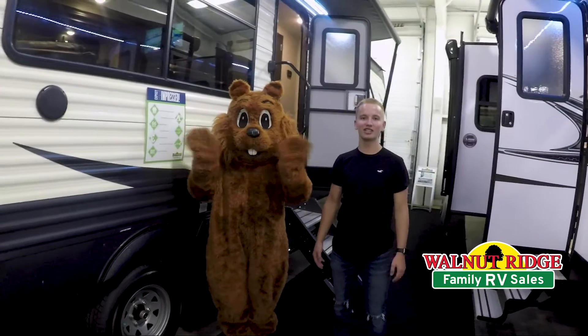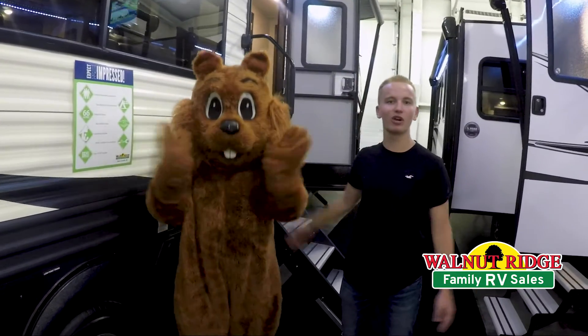Thank you guys for watching this week's Featured Friday with Wally and myself, and have yourself a great weekend.